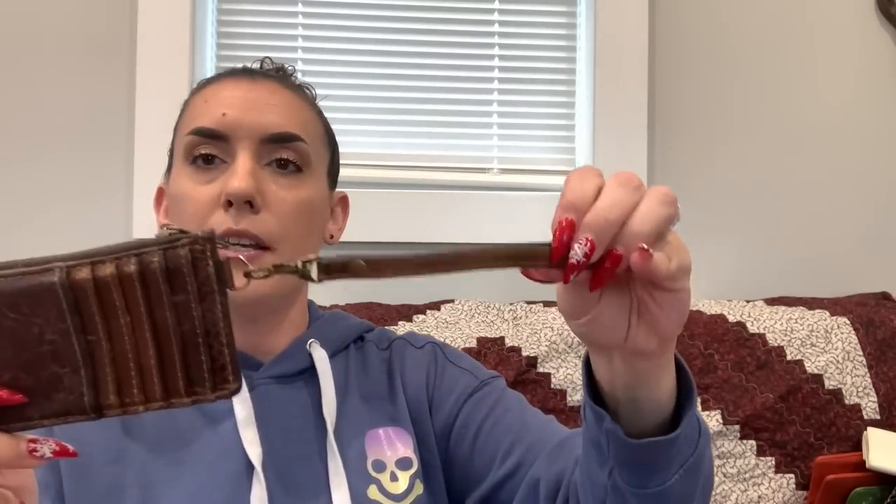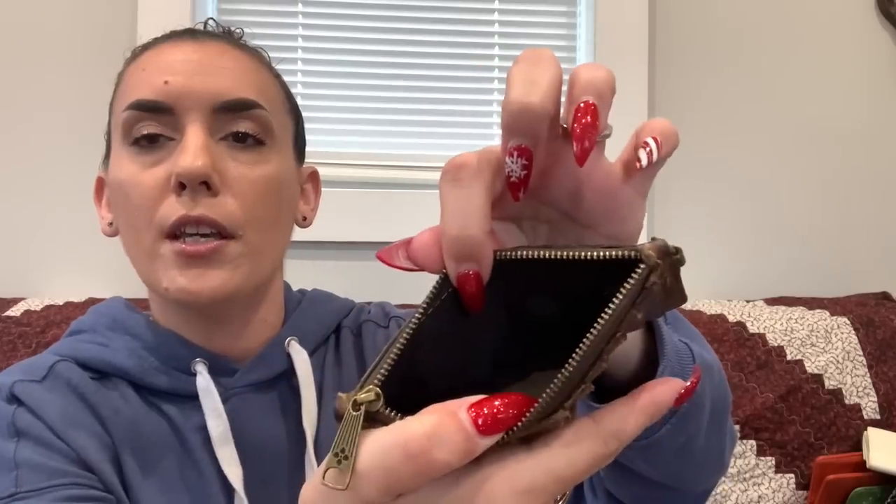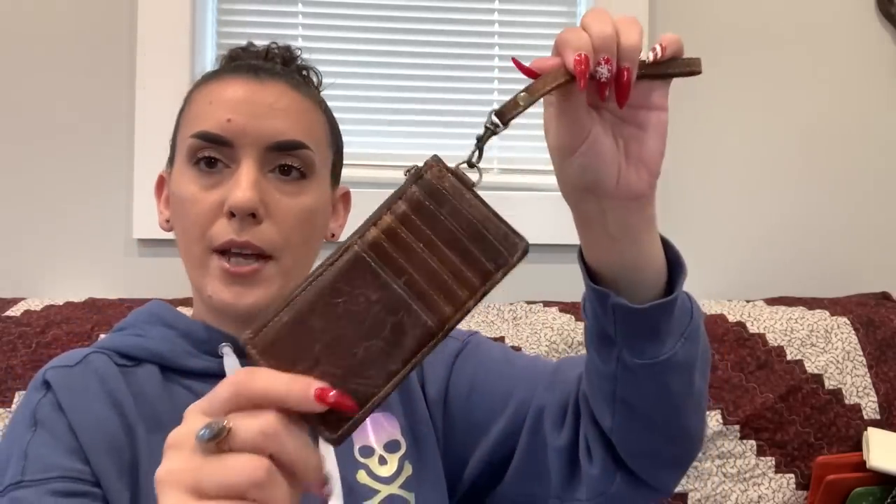Then we have a Patricia Nash little card holder wristlet in brown leather. It has a couple of small scratches — sometimes that's just how the leather is. I conditioned it. There are card slots on one side and a zipper on the other for cash. Asking $15.